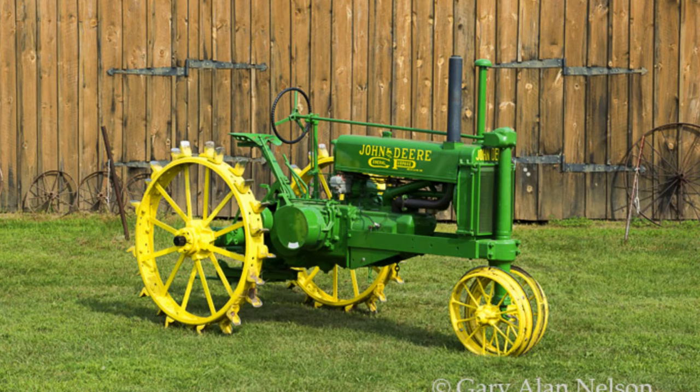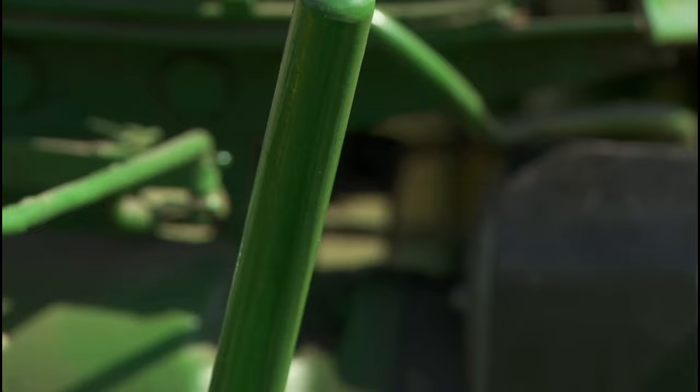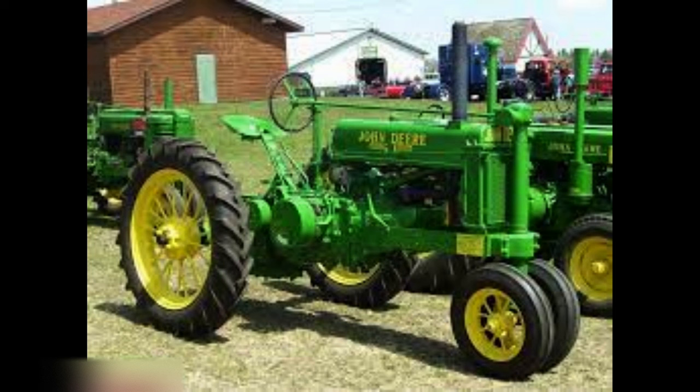The John Deere Model A was first introduced in 1934 as a replacement for the Model D. At the time, the Great Depression was still in full swing and farmers were looking for a reliable and affordable tractor to help them work their land and turn a profit. The Model A was designed with these farmers in mind, and it quickly became one of John Deere's most popular models.